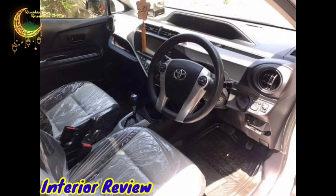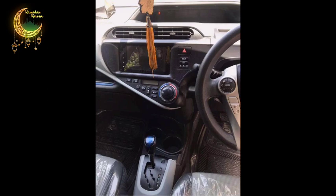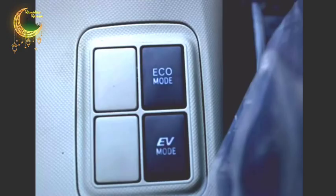Inside you can see the dashboard in neat and clean condition. The car has a digital speedometer company-fitted, multimedia steering, and power windows installed. Cruise control is also available. There is a 7-inch LCD with a reverse camera installed, push start system, and the car has automatic transmission.